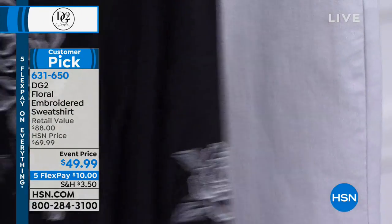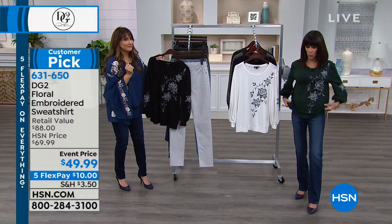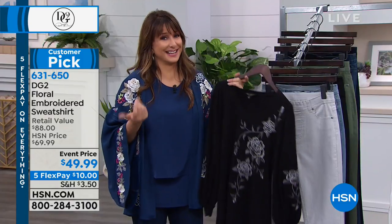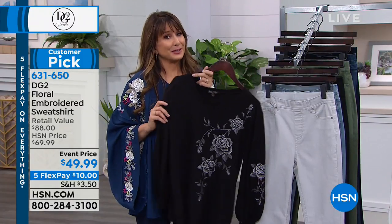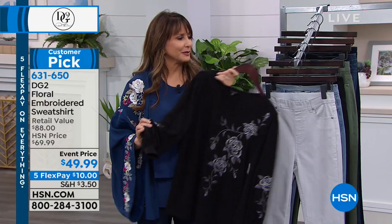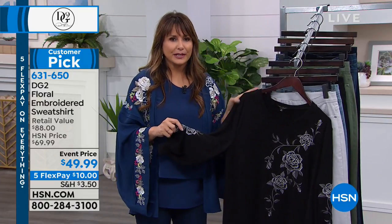They are all going to go back to black, white, and gray — so think about that. Just the ease of it, that it works with anything in your wardrobe. And it's so cute to call this a sweatshirt. This is the most glam sweatshirt we've ever seen. No sequins, no rhinestones — it doesn't need it because the embroidery is so special.